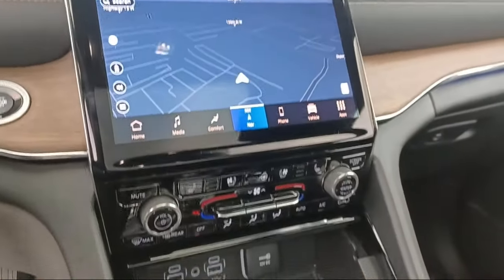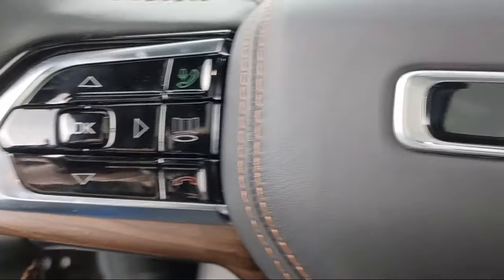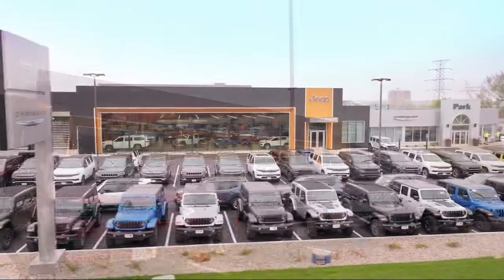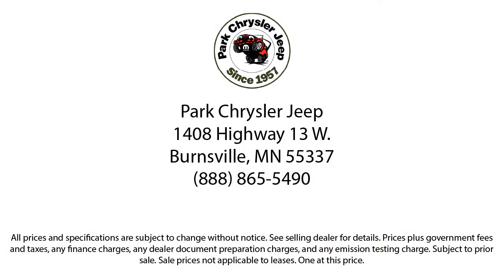So whether you're looking for your next vehicle or want to check out our on-site off-road track, visit Park Chrysler Jeep today, where we are powered by exceptional moments and building timeless relationships. We'll see you next time.